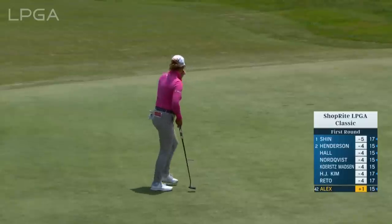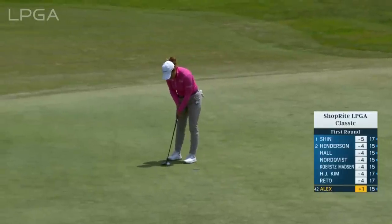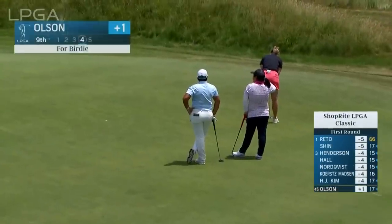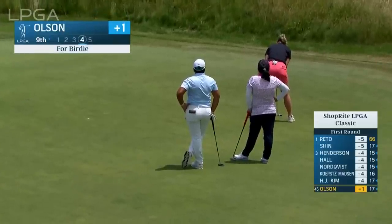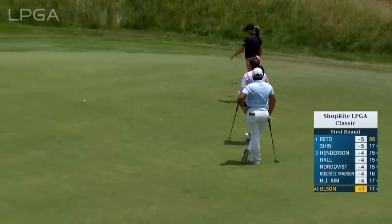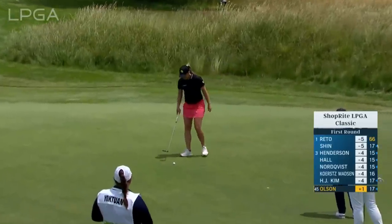She also just changed to left-hand low, new putter and new technique — can take a little bit of getting used to. This is Amy Olsen. She announced recently that she is expecting and is going to be taking maternity leave coming up after the U.S. Women's Open. She doesn't know if she's going to come back and play on the LPGA Tour after she becomes a mother.